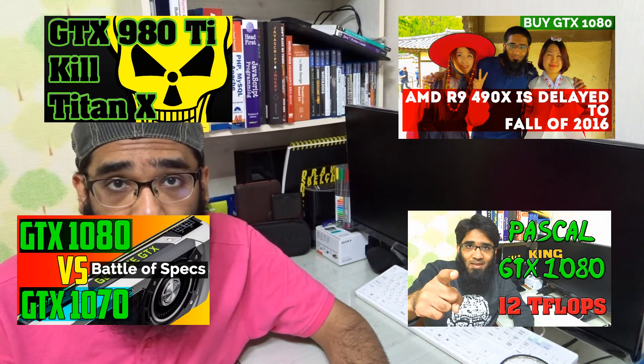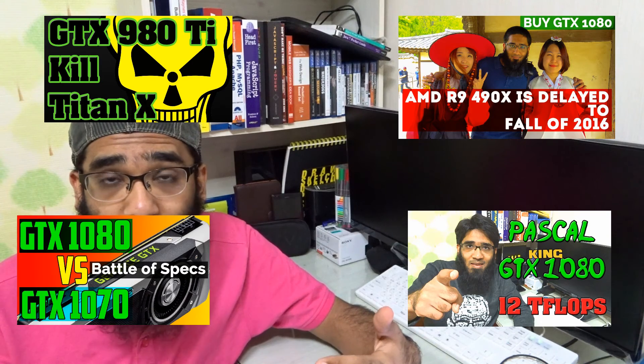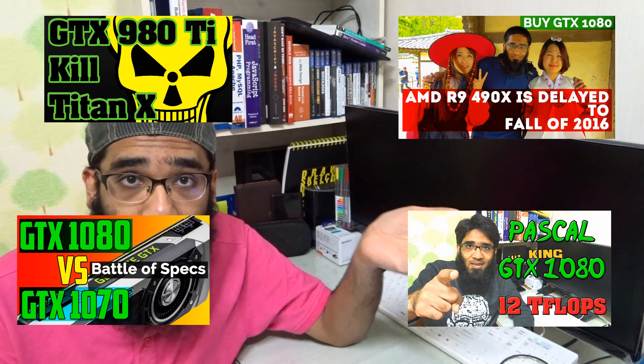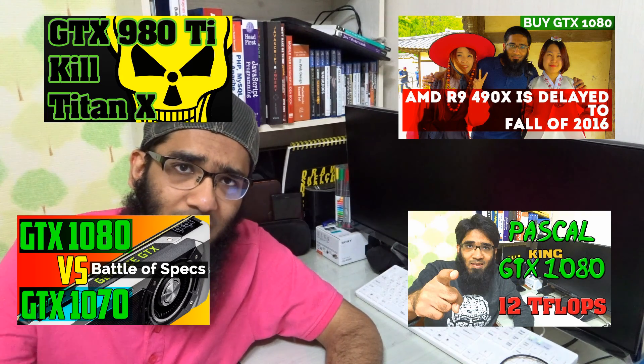Let's find out who is going to be the king of gaming — which GPU is going to be the king of gaming. I'm really hoping that AMD becomes the king, but all the indications are suggesting Nvidia. Maybe Nvidia is going to get the crown again as the fastest single GPU of 2016. Subscribe.